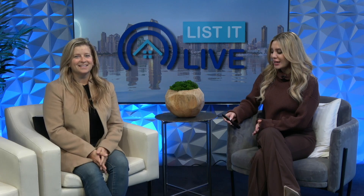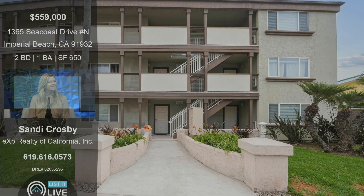Thank you so much for coming in today, and we are so excited to show off your listing. This one is over on Seacoast Drive, Unit N in Imperial Beach. Tell us about this home.